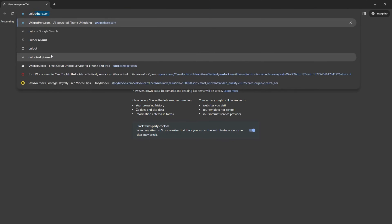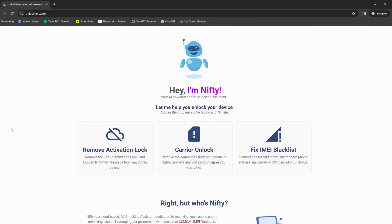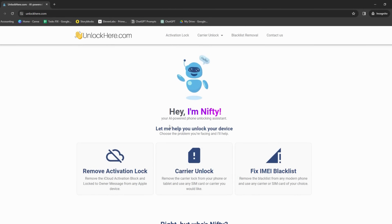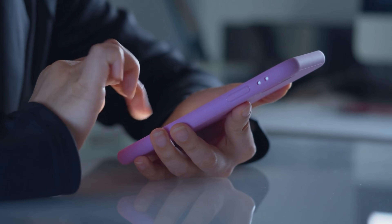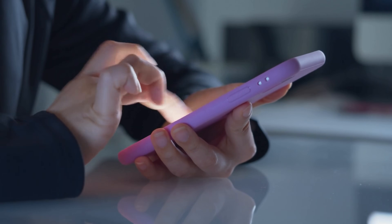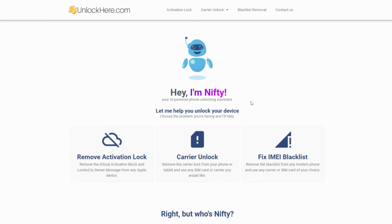And last but definitely not least, there's Unlock Here's AI-powered unlocking web app — picture a superhero swooping in to break the chains of the iCloud lock, freeing your device. Remember, each of these options has its own strengths. Depending on your unique situation, one of them could be your ticket to bypassing the iPhone locked-to-owner issue. Next up, we're going to take a closer look at how to use Unlock Here's AI Unlocking Assistant, so stay tuned.